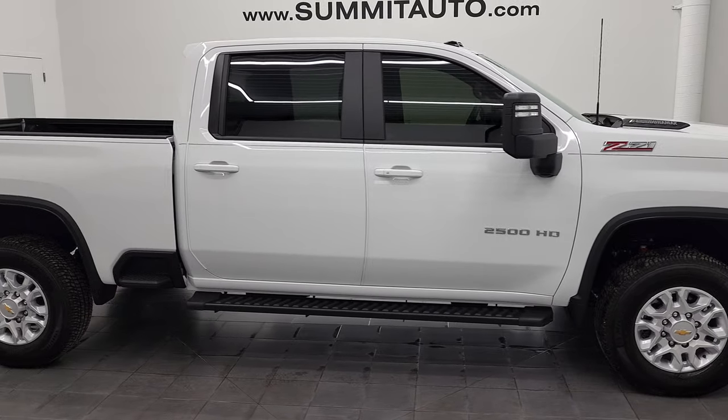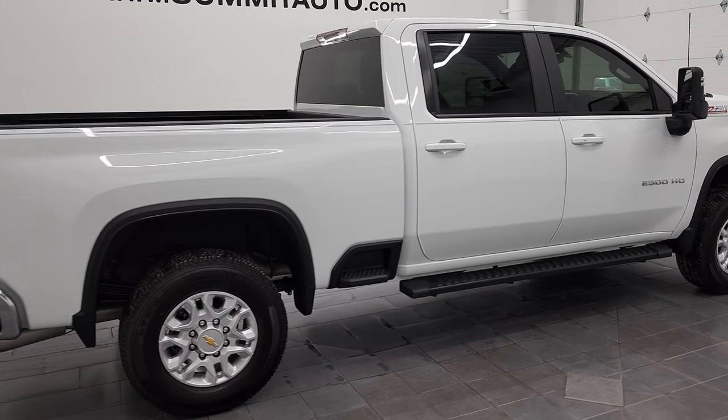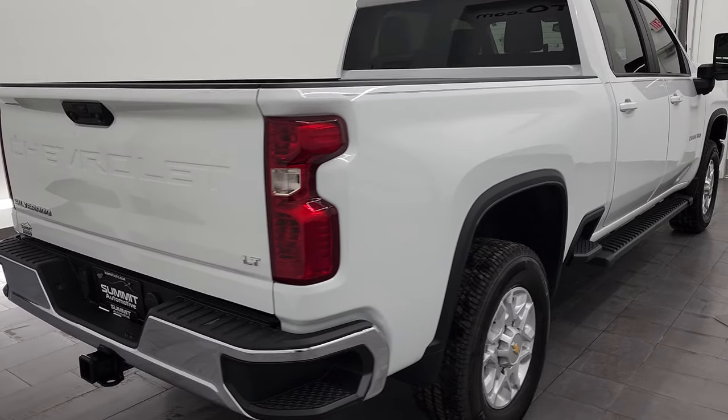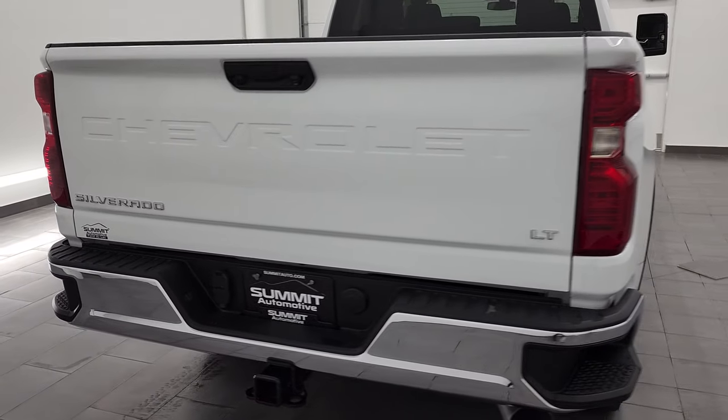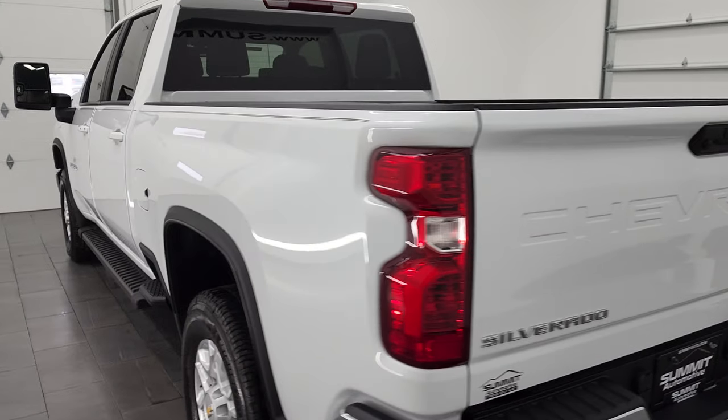This is Brett and this 2022 Chevy Silverado 2500 Crew Cab Short Box is stock number 12781Z. We are here at Summit Automotive in Fond du Lac, Wisconsin, your new and used heavy duty truck headquarters.